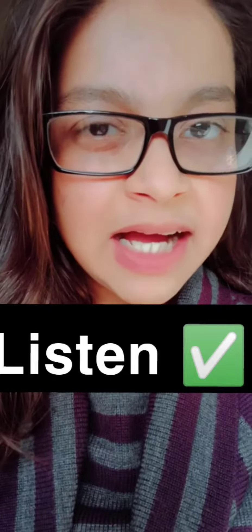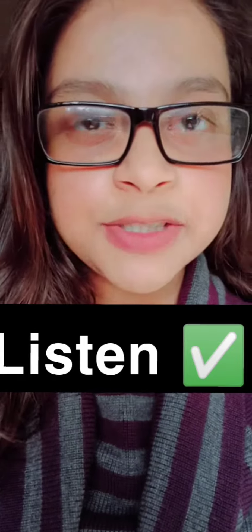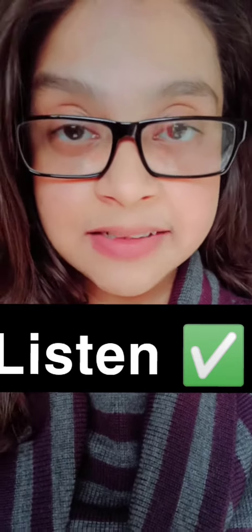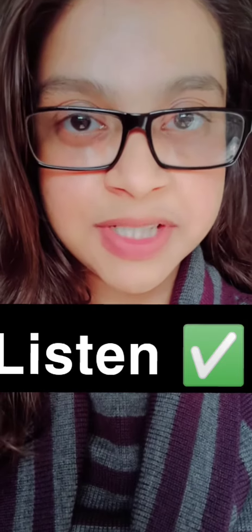Number one: watch English movies, series, and sitcoms — that's the dream! Number two: listen. Listen to podcasts, listen to English music, listen to anything — radio or rap. Just make your ears familiar with the language; it's very important.